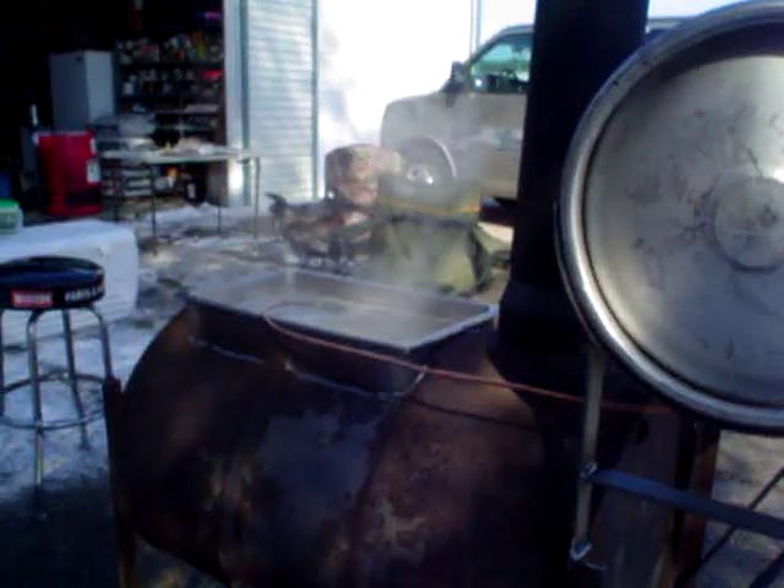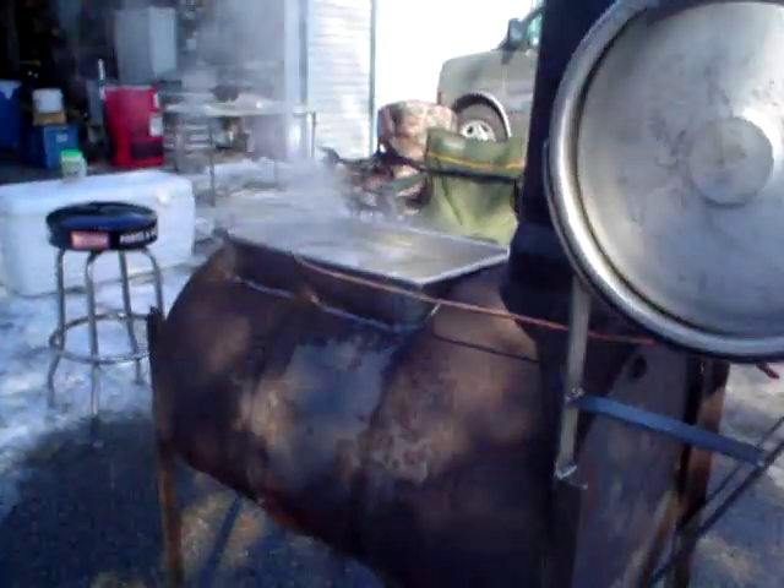I haven't done any videos of gathering the sap yet, but we'll get some of that probably even later today because our buckets are starting to thaw out and got to go collect. So we'll see how it goes.